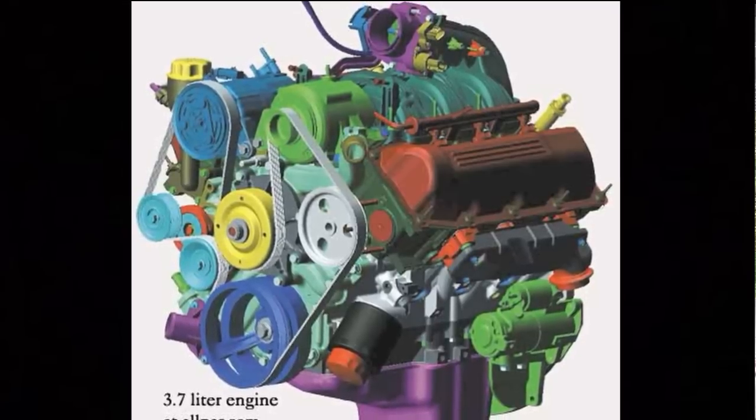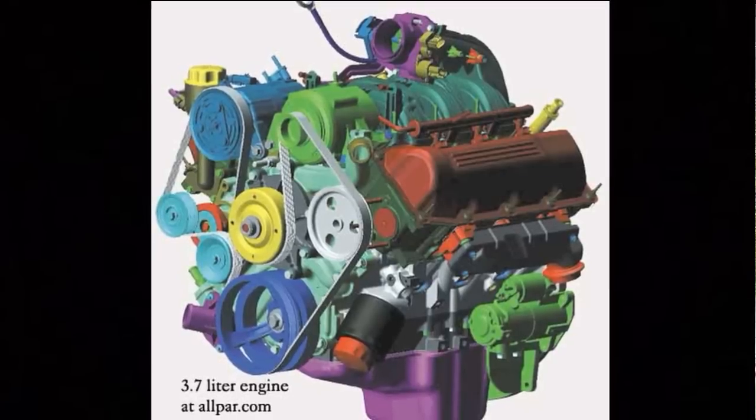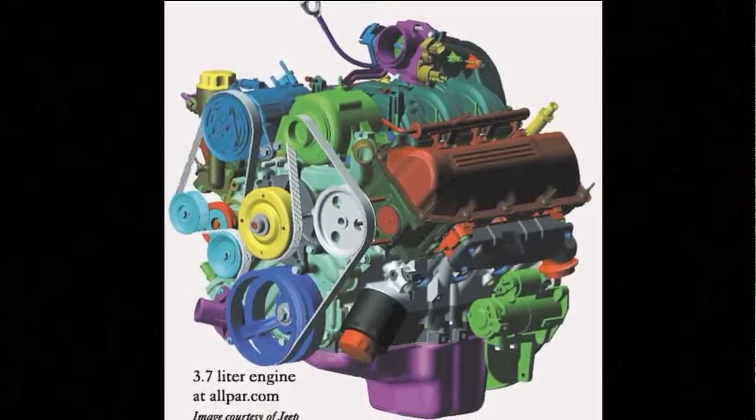So the 3.7 — we're going to start there. The 3.7 PowerTech is part of the PowerTech family that also has the 4.7 in this Grand Cherokee right here. The 4.7 is the V8, and the 3.7 is almost identical — it's part of the PowerTech family. Designated the EKG engine, made over at the Mack Avenue engine plant in Detroit, Michigan. The interesting thing about this motor is that the original designs are not Chrysler designs. They're AMC designs that AMC was working on in the 80s, but they didn't feel that the time was right for a single overhead cam V6 motor. Everything was still pushrods, so they shelved it. Once Chrysler acquired all of AMC's property, they picked up the plans, dusted them off, gave them their little Mopar touch, and now we have the PowerTech family of engines.